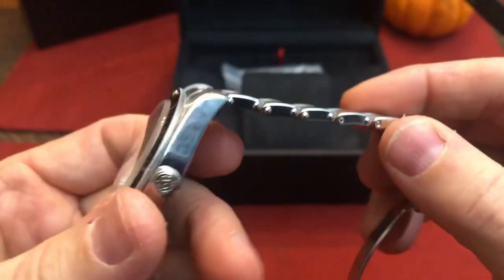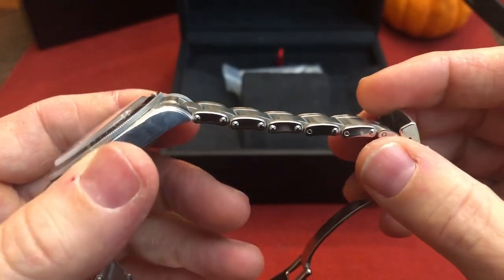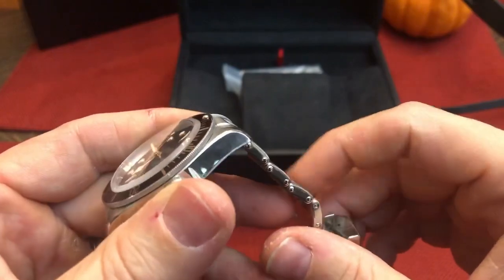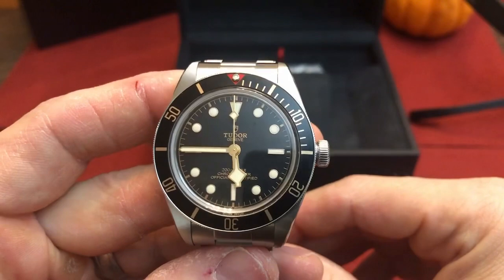I really, really don't. I know people complain about the faux rivets on the side of the bracelet, but whatever — if that's your only complaint, then I think you're nitpicking.